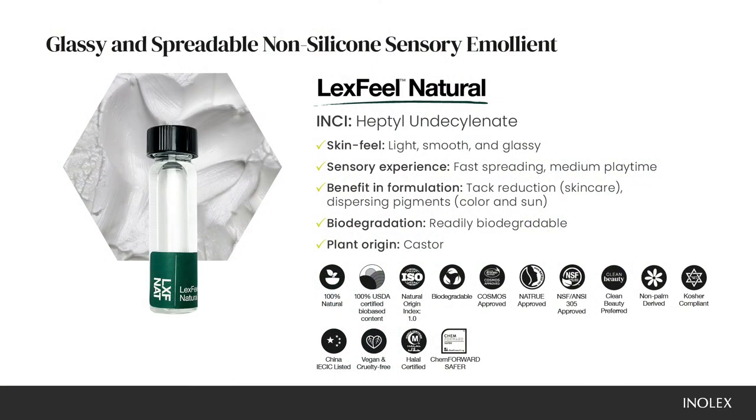Lexfeel Natural has a very smooth, soft, lightweight feel that we like to describe as glassy. It is significantly fast spreading with a medium playtime. This product is especially helpful in reducing the tack or oiliness of other ingredients, as well as solubilizing organic filters and dispersing pigments and inorganic filters.